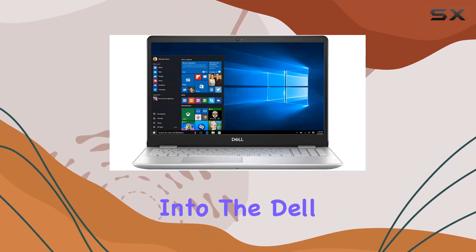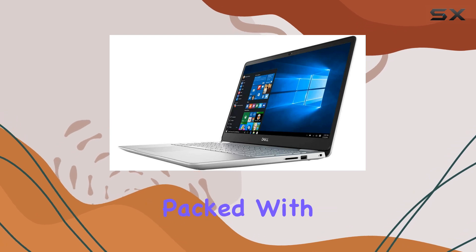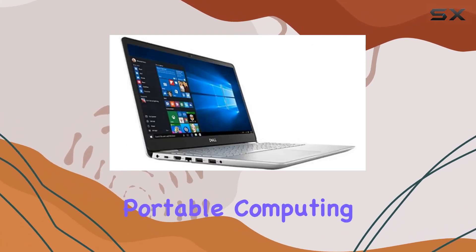Welcome to today's video where we're diving into the Dell Inspiron 15 5000 series laptop, a device packed with features that make it a true powerhouse in the realm of portable computing.